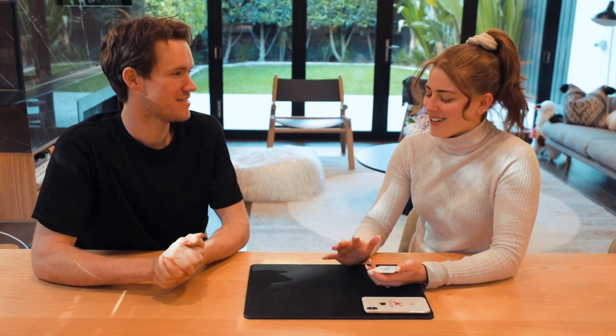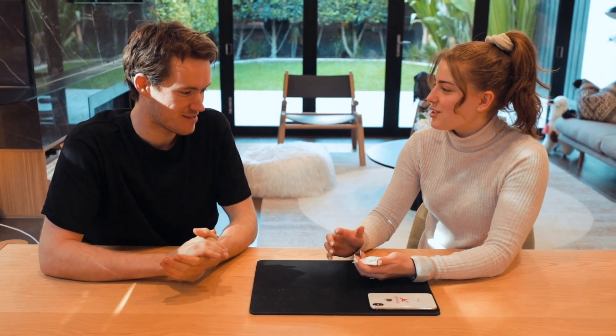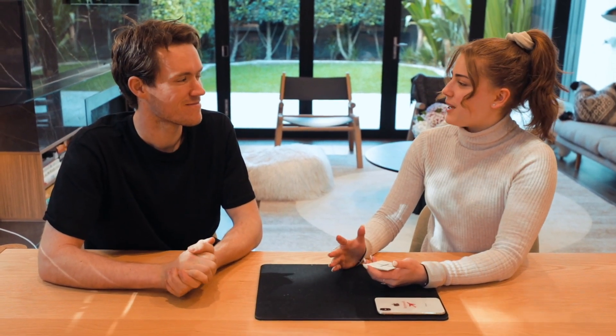So before we get started, I just want to make it clear we didn't set anything up. You have no idea what's about to happen. What I have here are ESP cards. These are traditionally used to test if people can read minds, but today we're going to do something a little bit differently and we're going to use them to show how easily we're influenced. Like every day we're constantly being influenced by things around us. There's always things that are suggesting things to us and leading us to make certain decisions without us even realizing.